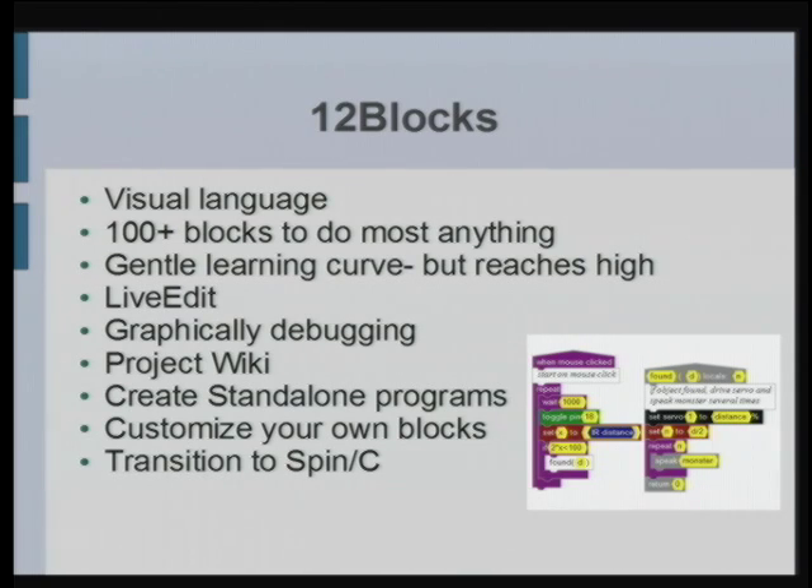12 Blocks is a language completely focused on embedded systems — it's a visual language developed for robots and embedded systems that have actuators and sensors. I call it 12 Blocks because when everything is contained in a block, very object-oriented, it's very easy to build sophisticated things in a small number of blocks. You're no longer looking at pages and pages of code. All the demos I'll show today are in a handful of blocks. There is a library, you can create your own blocks, and there are about a hundred-plus blocks available.